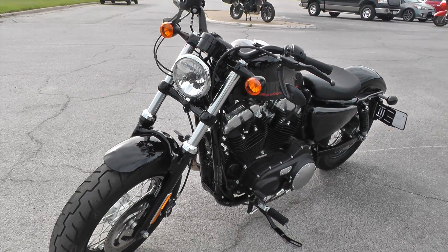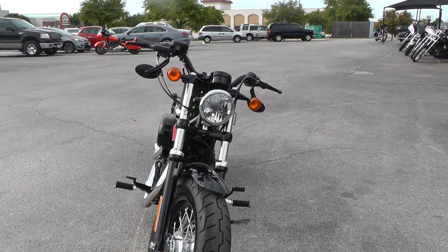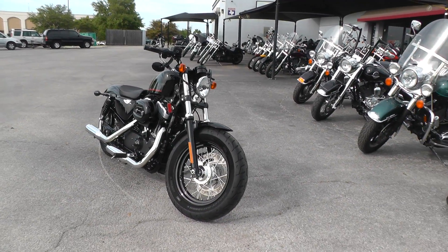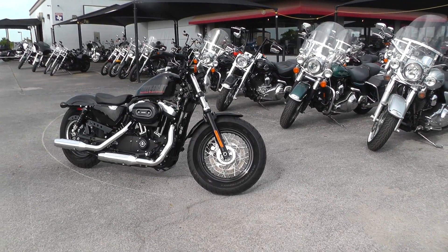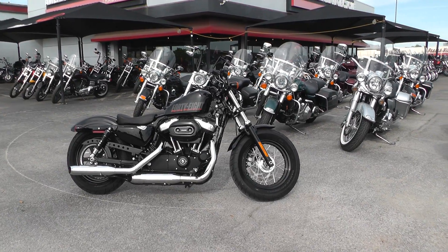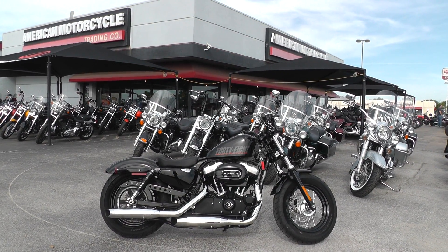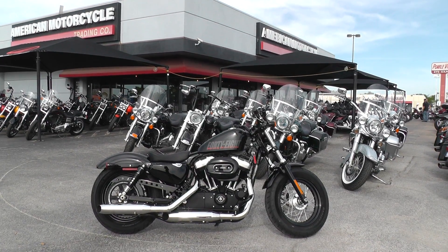If you'd like to know more about it, call our sales team toll free at 888-400-1151, they can tell you all about it. You can go online and see our complete inventory at cleanharleys.com. We take almost anything in on trade, and we're shipping bikes all over the world, so it'd be easy to get this one to you. This is Gino with American Motorcycle Trading Company in Arlington, Texas — thanks for looking.